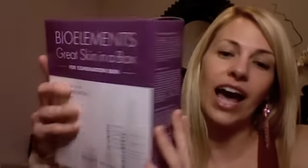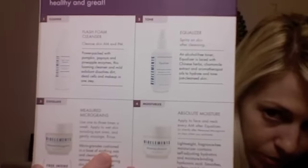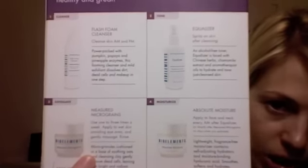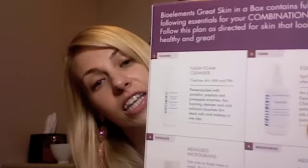We have a great contest going on right now. If you go to my Facebook — there will be a link below — you can enter to win this wonderful kit by BioElements. It has the Foaming Facial Cleanser, the Equalizer, Absolute Moisture (so popular!), and the Measured Microgreens, which is an exfoliant. It's a $31 value if you want to buy it from the site. Go to my Facebook and enter in — you could win this whole thing, which is an amazing deal.